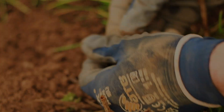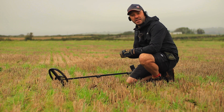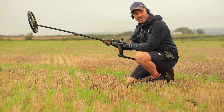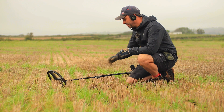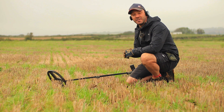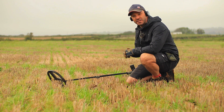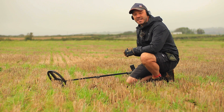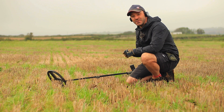Our very first target today in the field is a button. Now for anybody wondering, today I'm actually using the Forager program on the XP Deus 2. I haven't made any tweaks to it at all — I've literally just turned it on, done a quick grab on the ground balance and set off in the field. So just in case anyone asks, that's the program I'm using today.